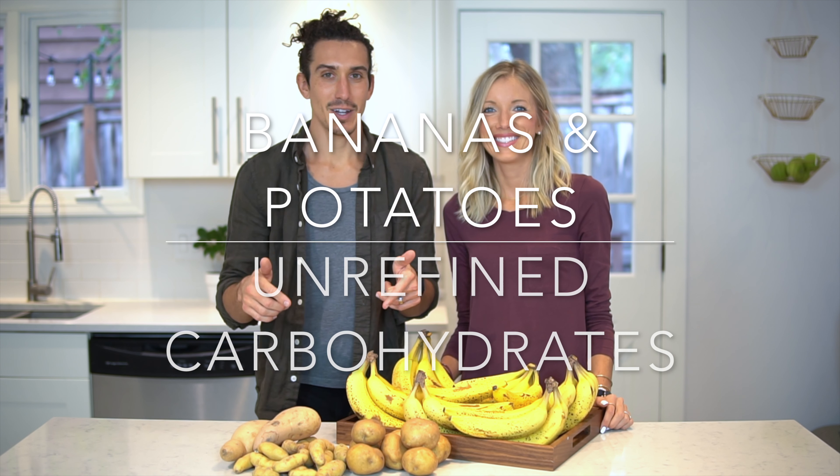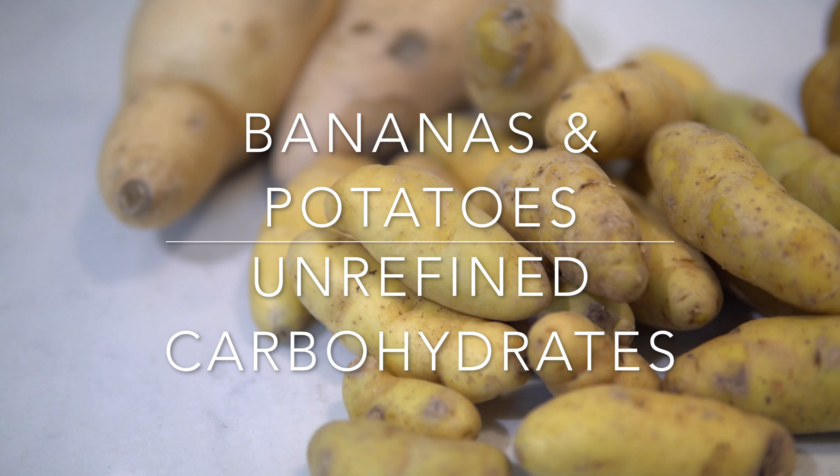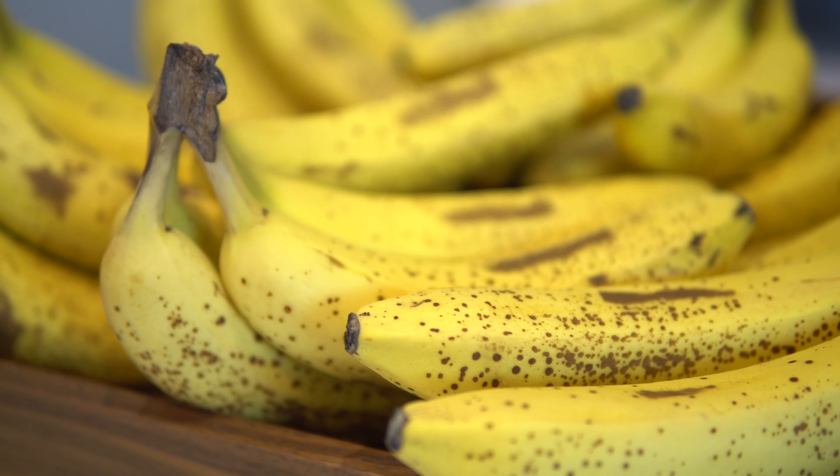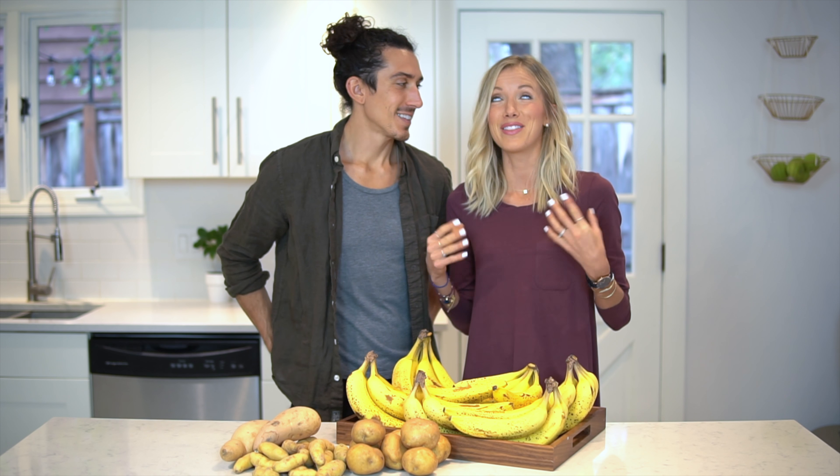Our fifth food for everyday optimal nutrition: bananas, potatoes, sweet potatoes — carbs. You might be questioning why we lumped bananas in with potatoes, but as Dusty said, carbohydrates — healthy, whole food, plant-based sources. They're not refined, not full of white sugar and flour and all that yucky stuff that can gunk up our systems. They're full of fiber, which is one of the most important things that a lot of us are deficient in.